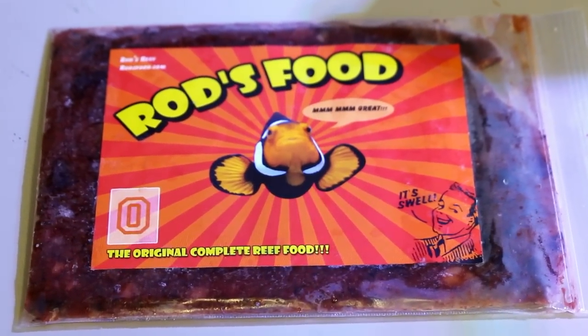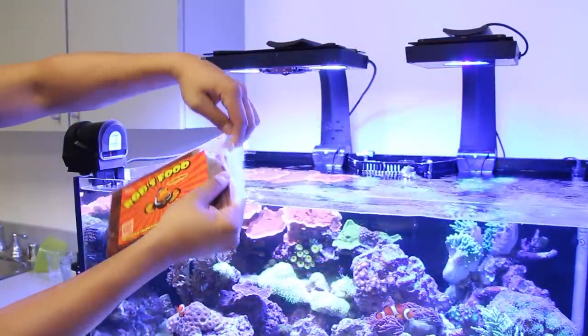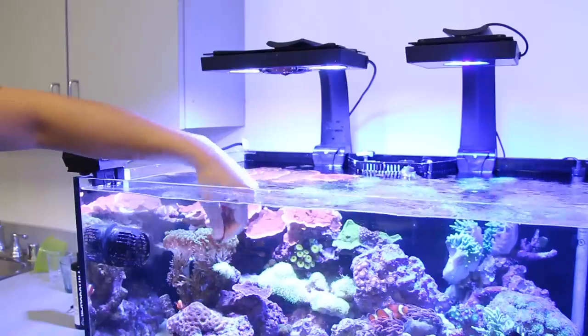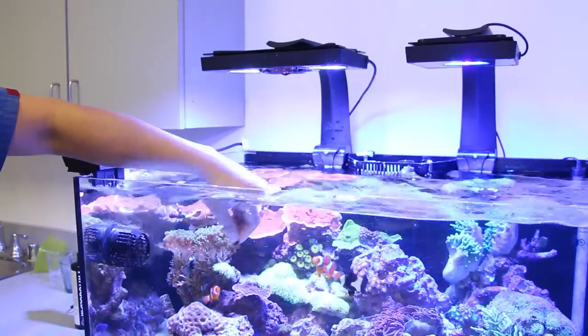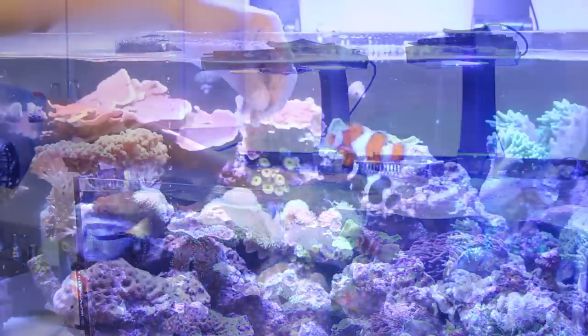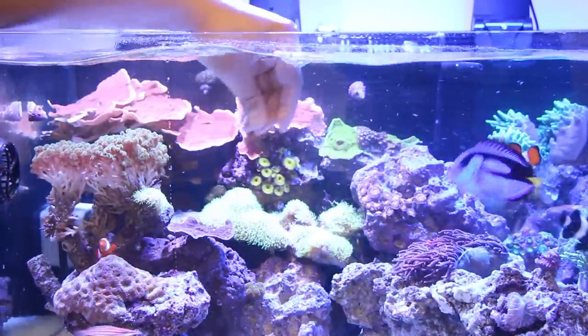Rod's Food is one of the best frozen foods available and is awesome because you can feed your fish and corals at the same time. The regular blend includes food particles ranging from 5 microns up to 3/8 of an inch. The high quality ingredients include scallops, oysters, seaweed, cyclops, fish eggs, rotifers and much more. They're then frozen to preserve nutritional value better than powder and liquid foods.